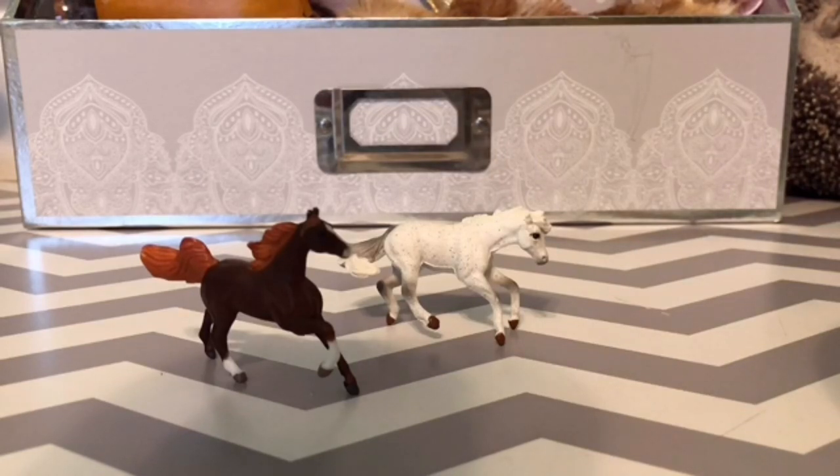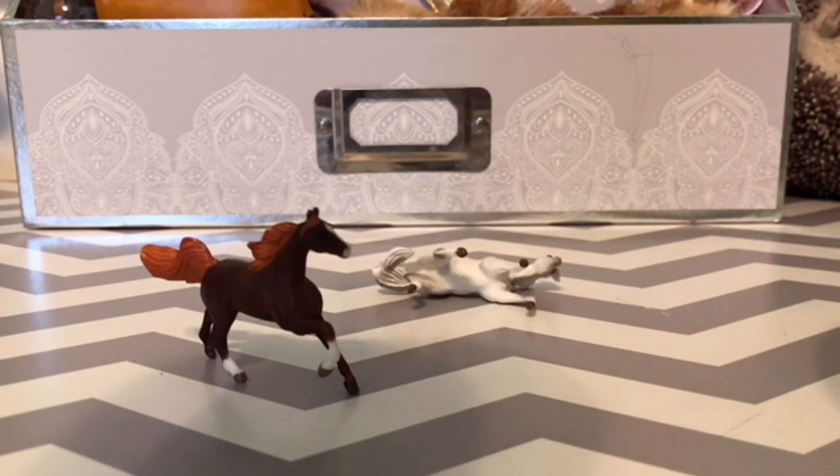Hey Boney Pals! It's Harmony Hobes here, and today I am going to be doing the Stablemate Tag. This tag was created by HorseGirl27, so go check out her video, and let's gallop on into it.